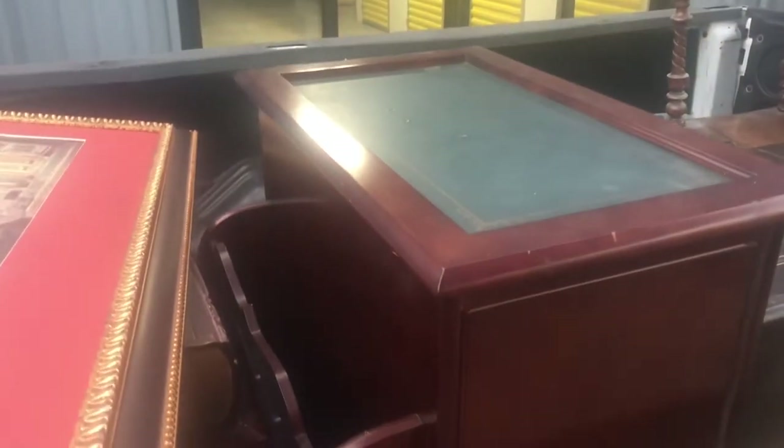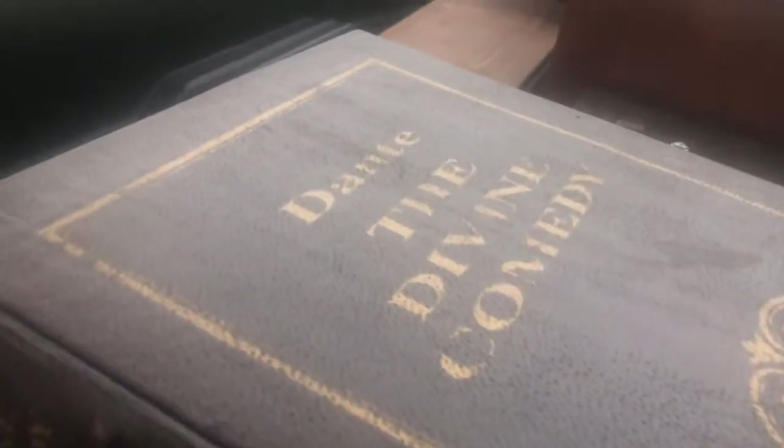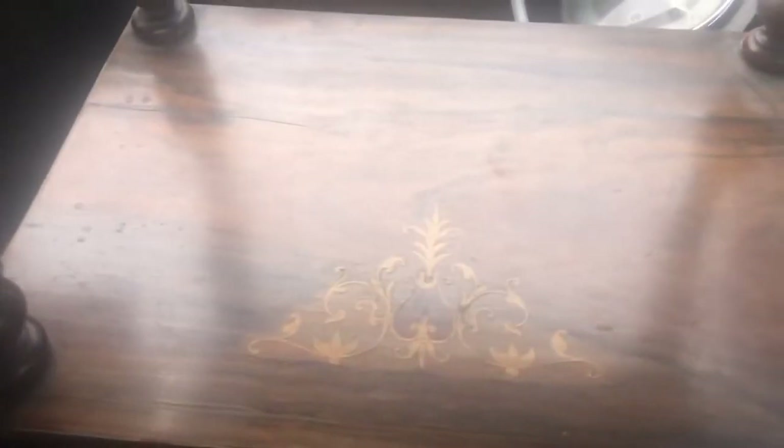Some artwork. Some ceramic pot. This is like a coffee table book or magazine rack holder. This is like another side table with a drawer. Looks like a book — Dante. This is like — she said it was an old Scottish piece with inlays. Another clock.